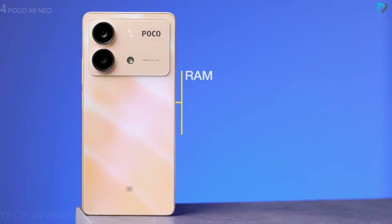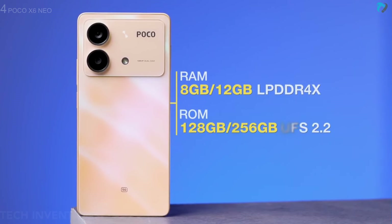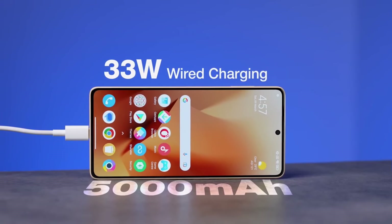It runs MIUI 14 based on Android 13 and is packed with 8 and 12GB of RAM with 128 and 256GB of storage. The X6 Neo is powered by a 5000mAh battery with a 33W fast charger.